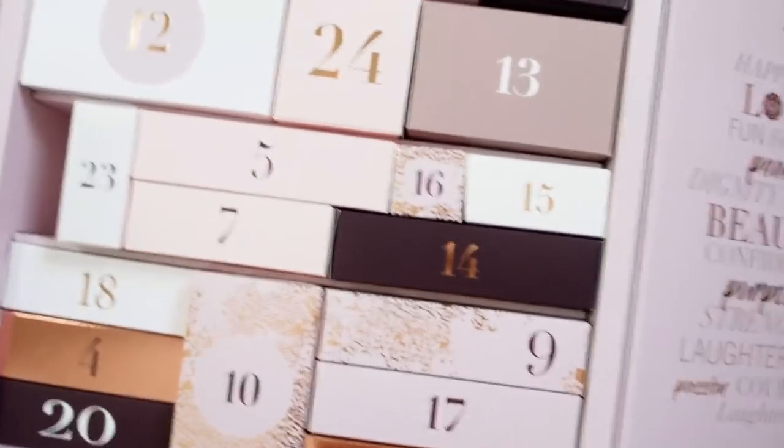Box number two — inside we have Nip+Fab. If you haven't tried Nip+Fab, I really recommend them; their products are really good for anti-ageing and just general skin looking amazing. This is Nip+Fab's Hydrate range Dragon Blood Fix Plumping Serum. That sounds good because we could all do with slightly fuller skin — as you get older your skin loses its fullness. It's the 30ml product, probably a mini size, but really good for testing, and a really good brand.